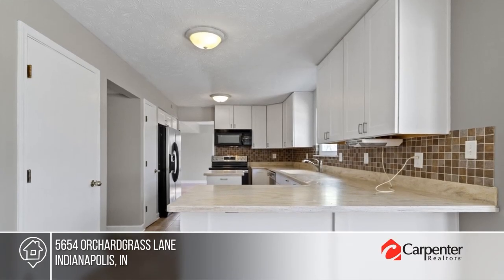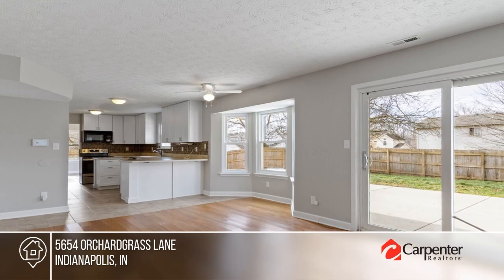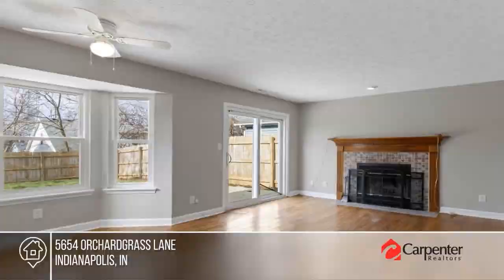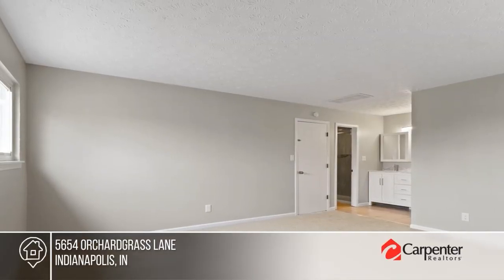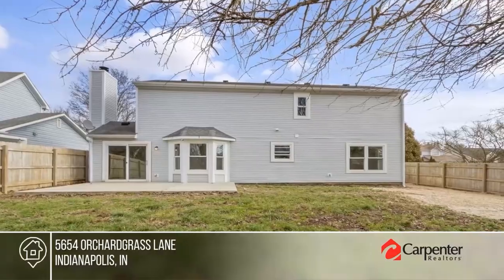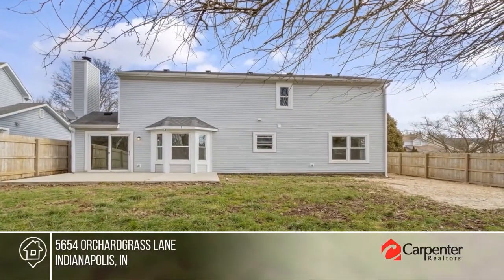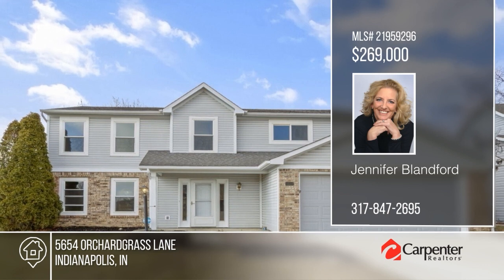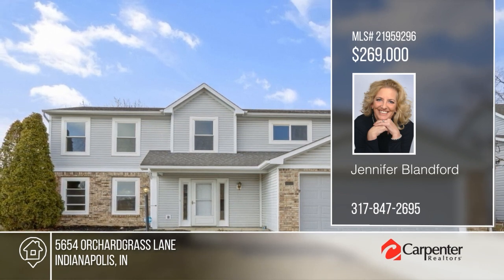Offering the largest floor plan in the neighborhood, this beauty is cosmetically and mechanically ready to welcome new owners into a comfortable, worry-free home. The fresh interior and exterior paint, new carpets, and carefully updated kitchen and baths offer a move-in-ready neutral palette. There are three bedrooms and three baths. The outdoor space is open and level. Check it out today with Jennifer Blundford.